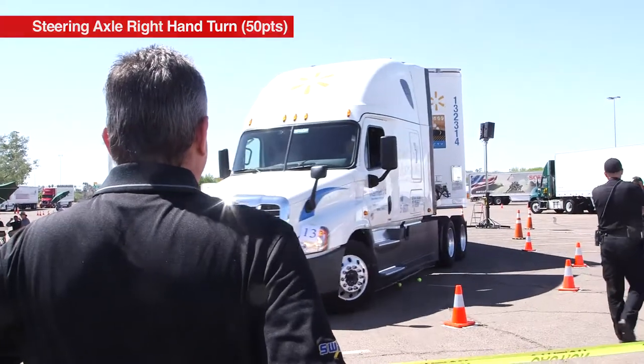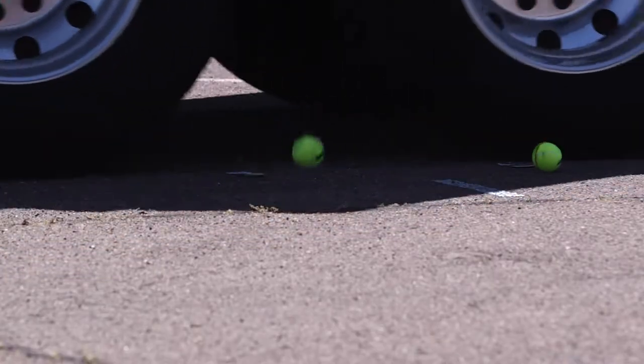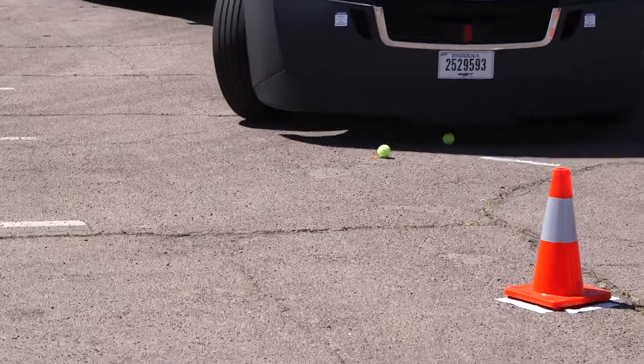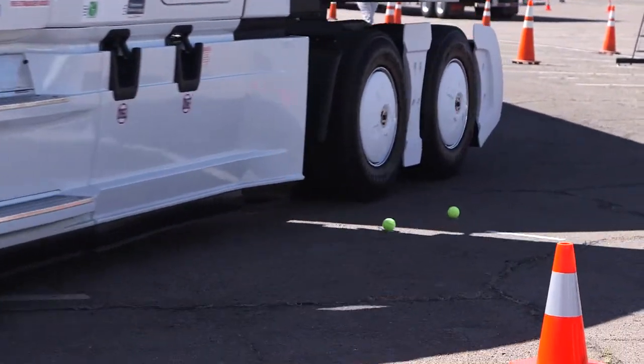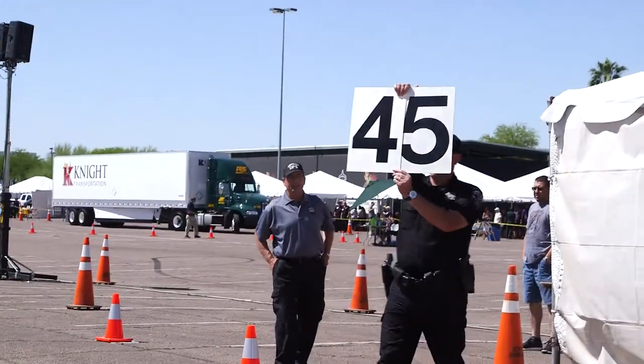It kind of points out how bad sometimes you really are. But then when you're out on the road, you don't have to worry about running over tennis balls. It really makes you think about it and try to do better. He's cutting his steer tire in on the white line there and I think he actually did pretty good. He got a 45 — that's very good.